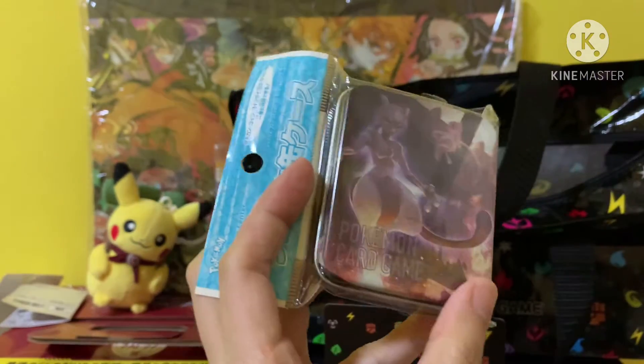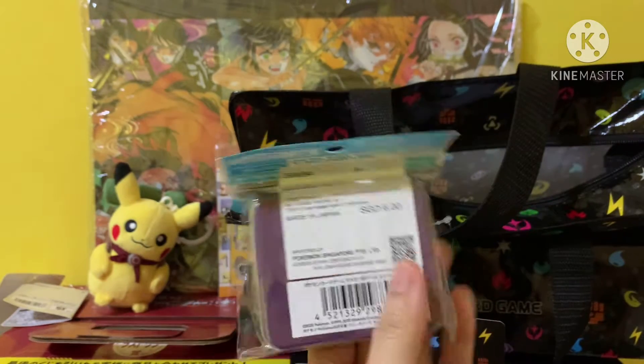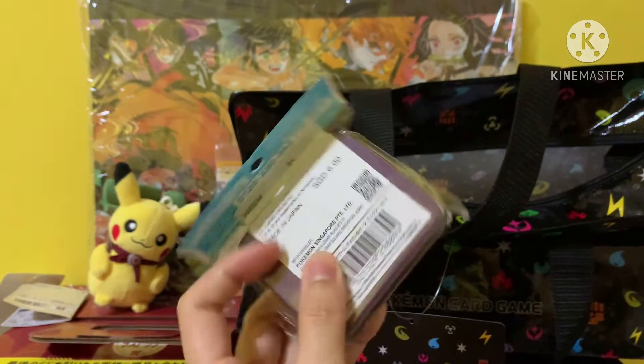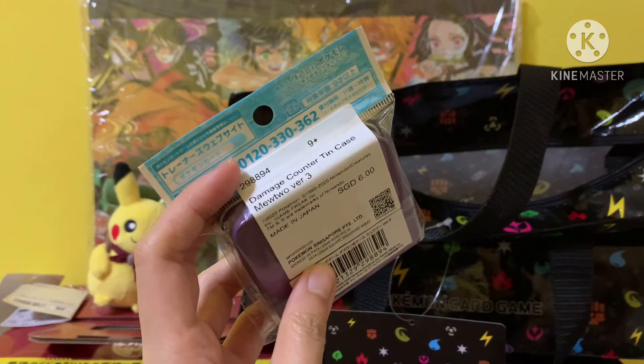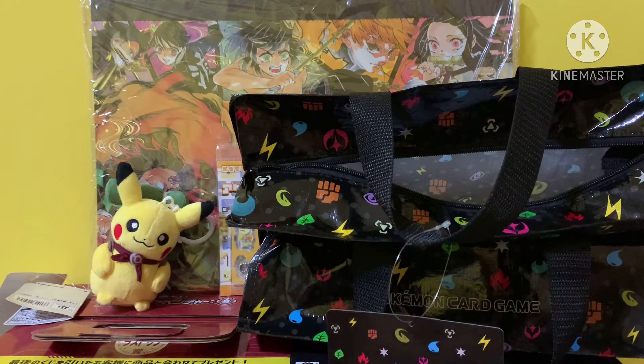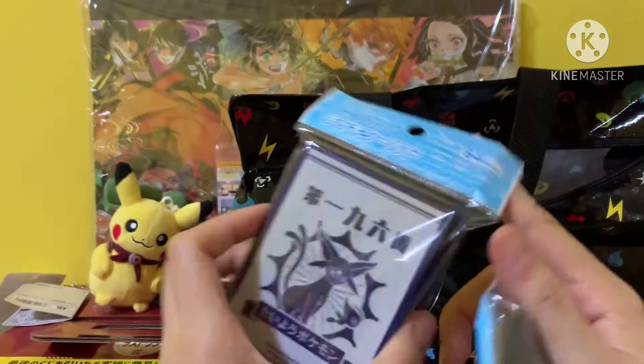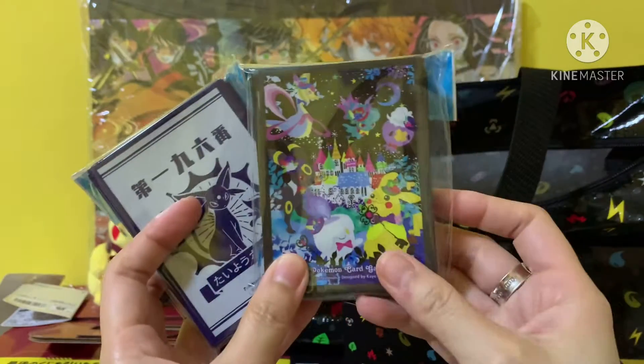We have a new card game plan. This actually costs around $15 — it's for you to keep your damage counters. So I think this bag is pretty worth it.